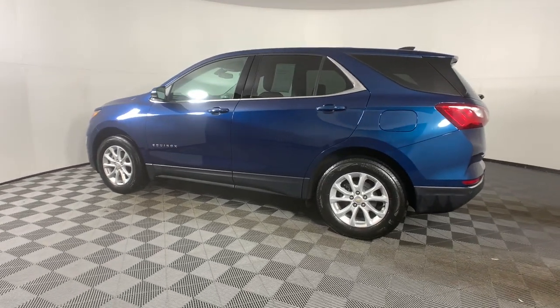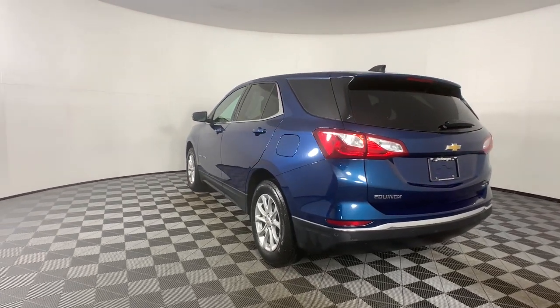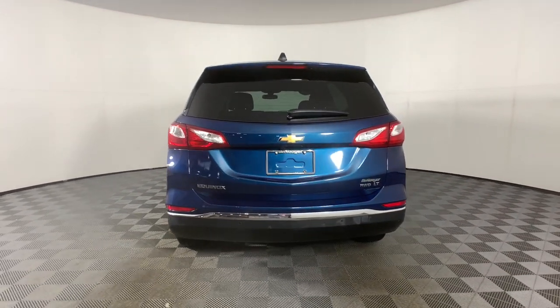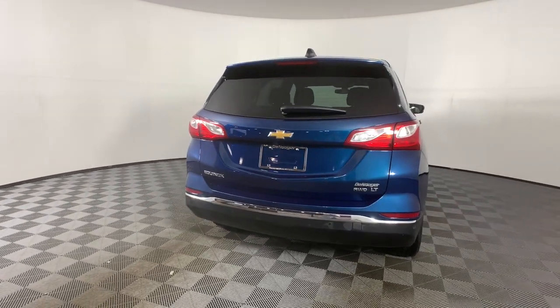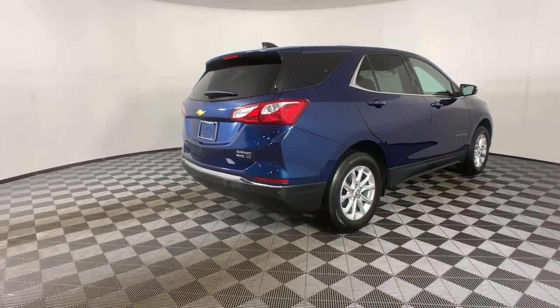These are just some of the great options this vehicle comes with: keyless entry, heated driver's seat, power liftgate, dual-zone AC, power driver's seat, electronic stability control, aluminum wheels, intermittent wipers, tire pressure monitoring system, and trip computer.